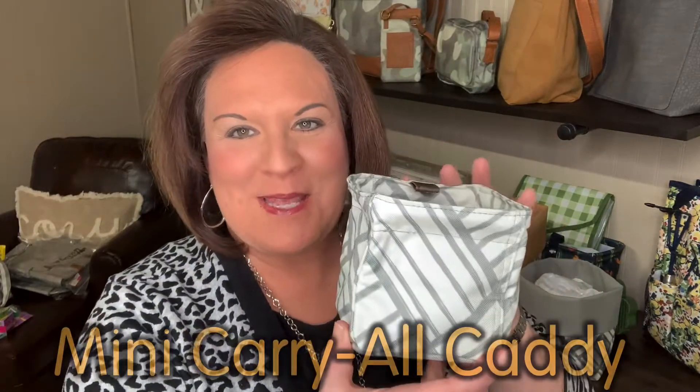Hey, it's Amy Pinkston, your Pink Bag Lady. I'm here to show you three of our new bins and caddies, just to help you out with organization. These are new products in our Spring 2022 line from 31, so let's look at each of these.